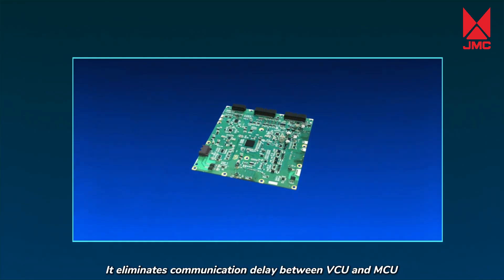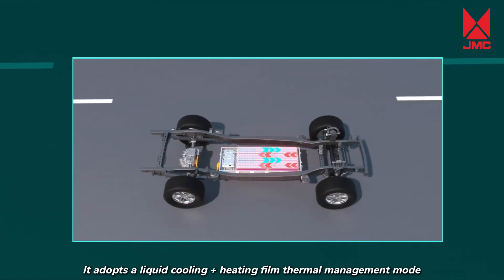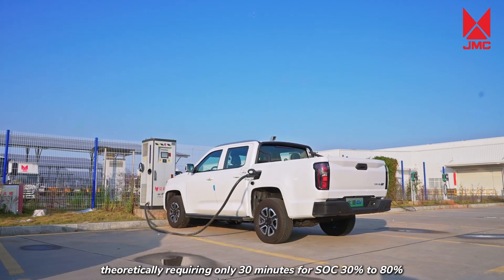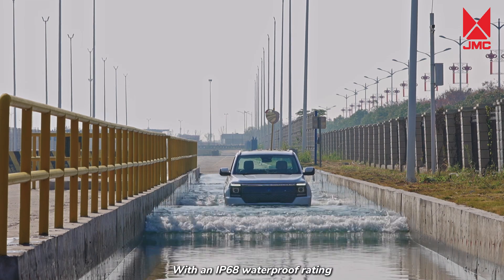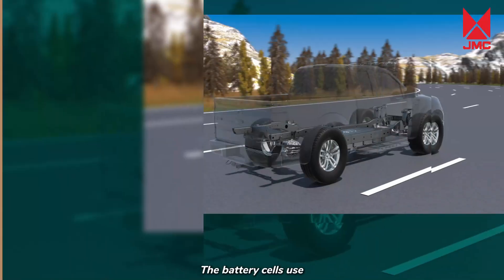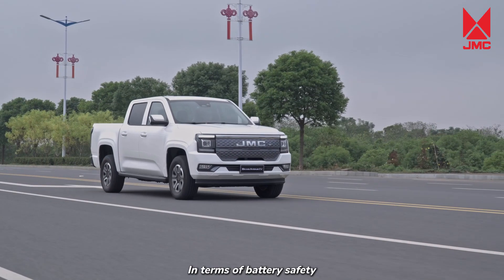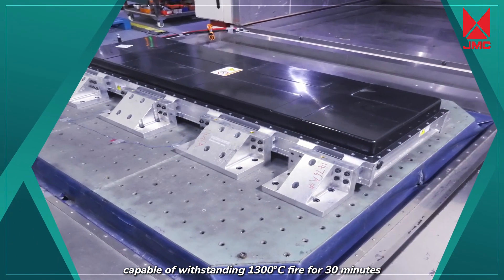It eliminates communication delay between VCU and MCU for faster power response and torque response of ESP. It adopts a liquid cooling plus heating film thermal management mode to ensure stable working environment for the battery cells regardless of cold winters or hot summers. The battery system can charge at 1C, theoretically requiring only 30 minutes for SOC 30% to 80%. With an IP68 waterproofing rating, it remains fully functional after being immersed in water at a depth of 1 meter for 48 hours. The battery cells use CATL's new generation lithium-iron phosphate cells with a cycle life of up to 3,500 cycles and less than 20% degradation.